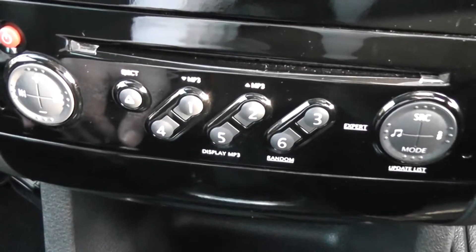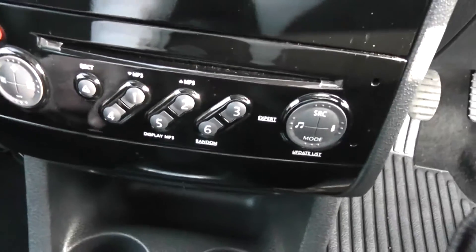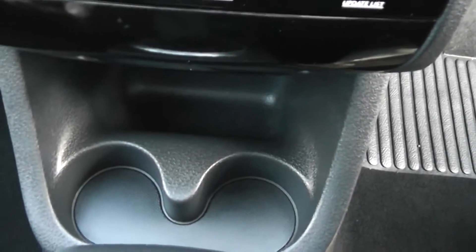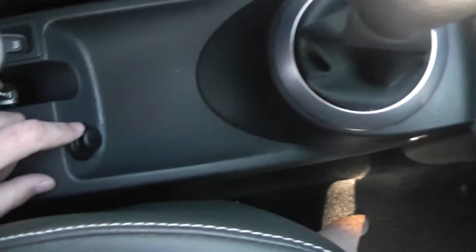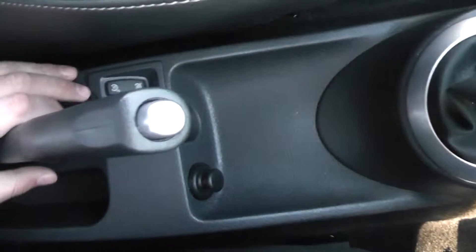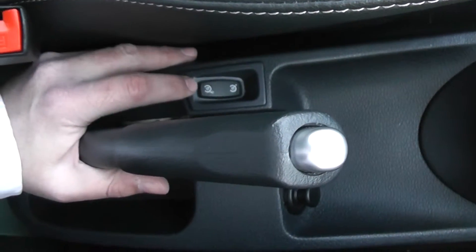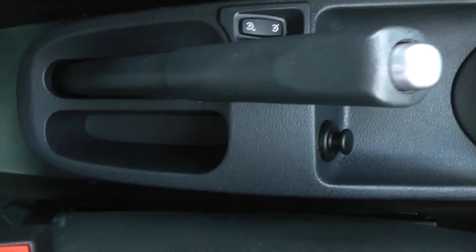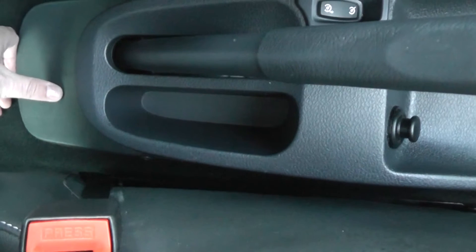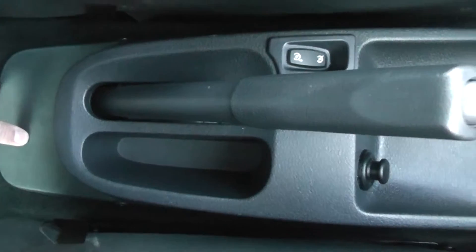The stereo also has an FM/AM tuner with a single CD player. Just below that there's more storage, a couple of cup holders, and the five-speed manual gearbox as already mentioned. There's a cigarette lighter, and just to the left by the handbrake we've got the controls for the speed limiter and cruise control, plus another storage area just to the rear of that console.